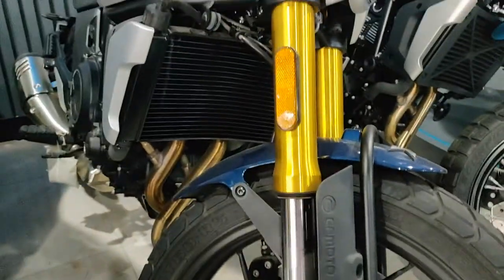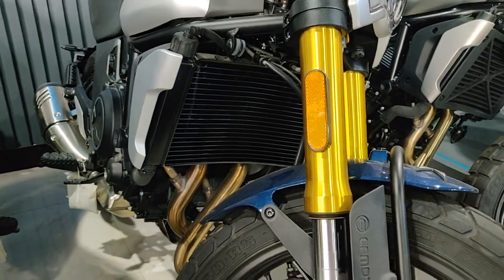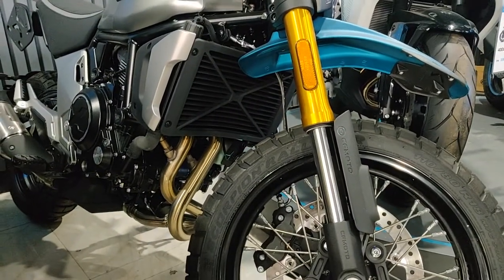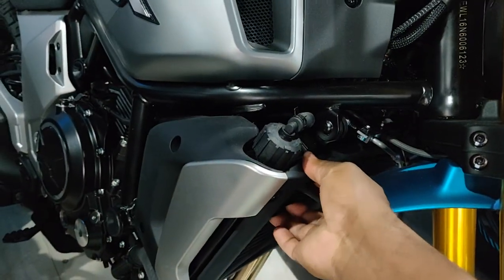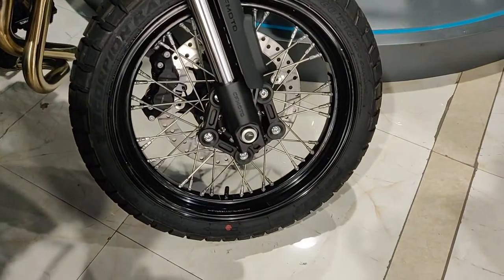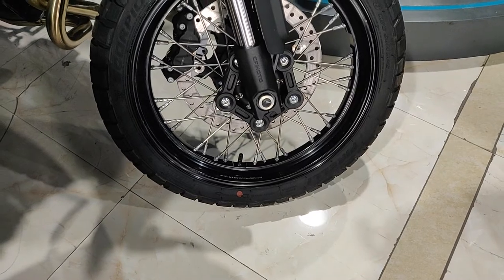There are a few differences though. The radiator on the regular CLX is not protected, but on the adventure version it's obviously protected with some sort of plastic guard. And the adventure has spoked wheels up front.